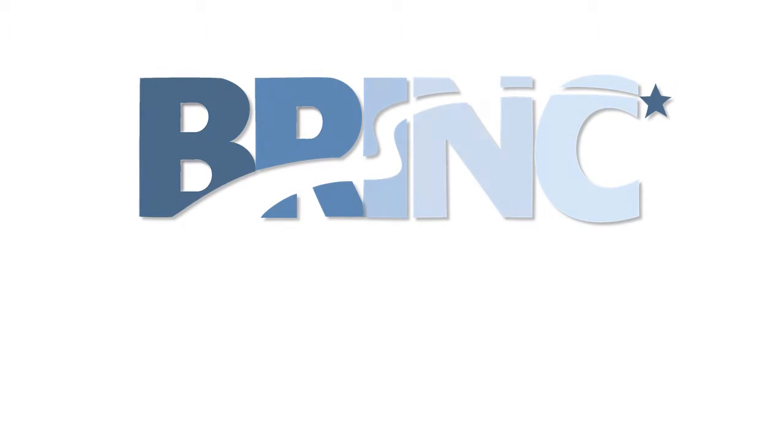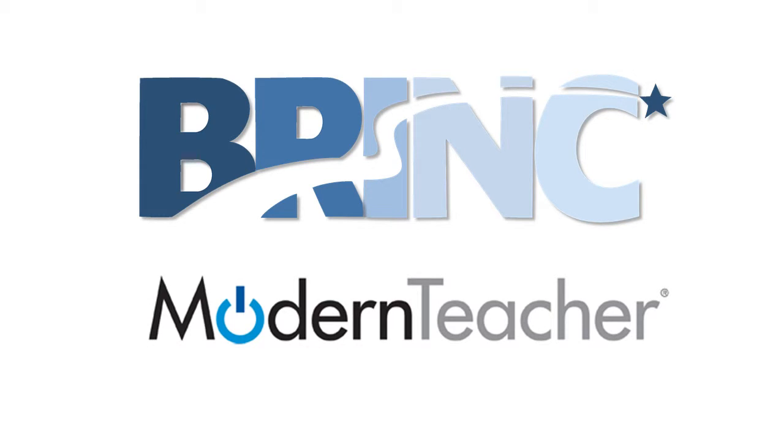The Consortium of Delaware School Districts, known as BRINC, is dedicated to leveraging instructional technology to provide students with rich and relevant blended learning experiences. To help guide this work, the consortium partnered with Modern Teacher, an educational technology and professional development company committed to building a bold and ambitious solution to fundamentally redesign the end-user experience in the classroom.